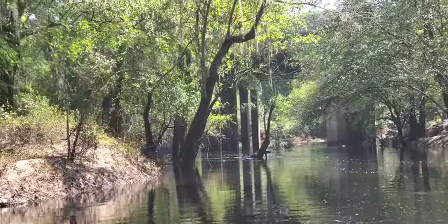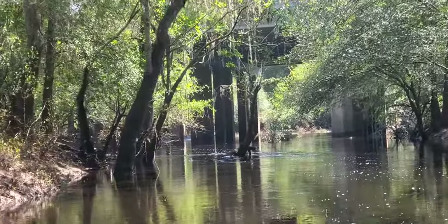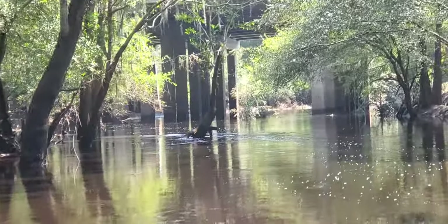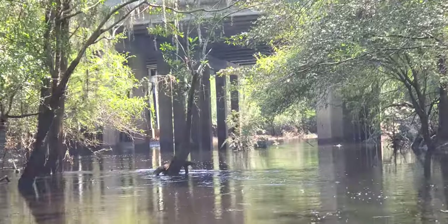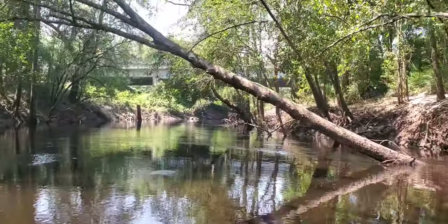This is the Interstate 75 bridge, which is going to be about as far as we go for today after working on that last big deadfall. That's going to be a deadfall pretty soon, but not today.